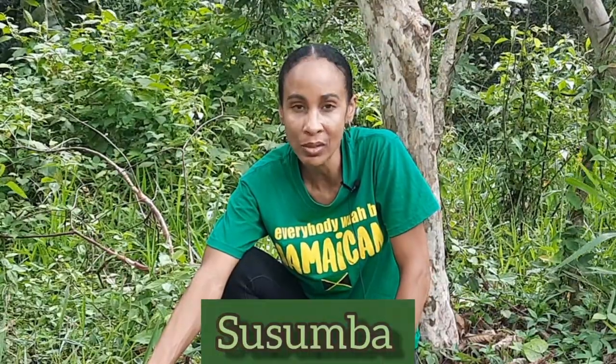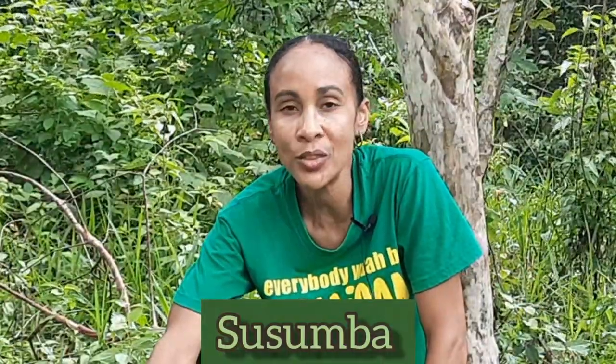Hey guys, welcome back to another episode of Earth's Medicine. Today we're going to be featuring a Jamaican medicinal plant called Sussumba. Sussumba is used as food and in traditional folklore medicine in Jamaica and in other cultures around the world. We're going to be focusing more on the medicinal properties of this plant and how it is used in traditional folklore medicine across various cultures, and we're going to start right now.